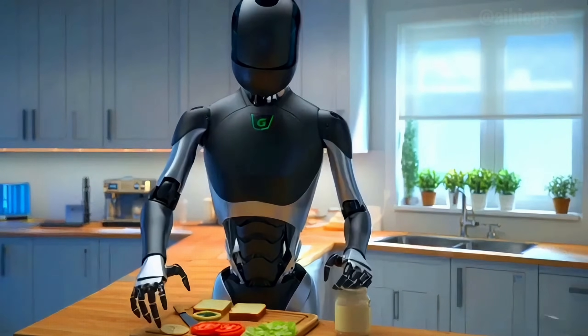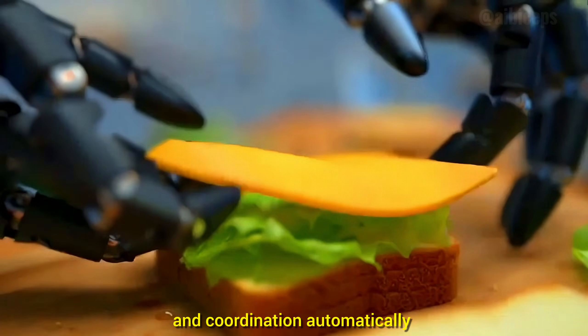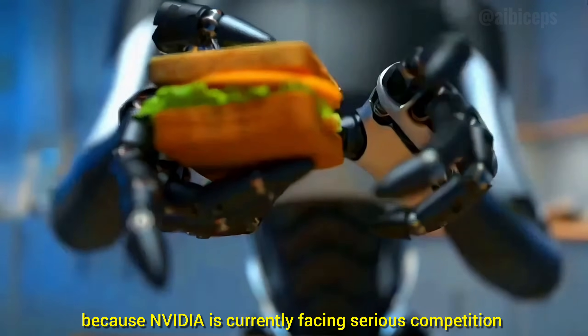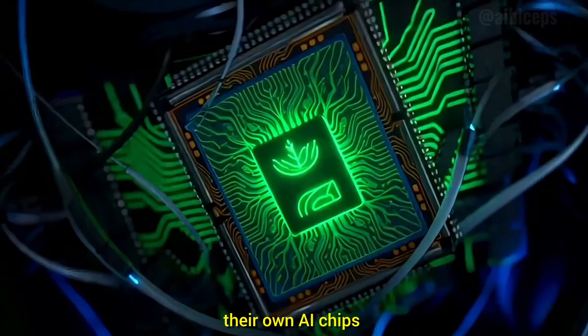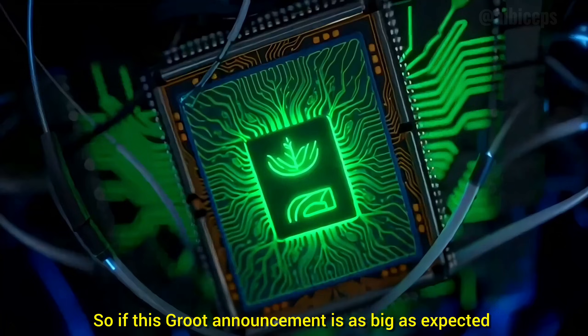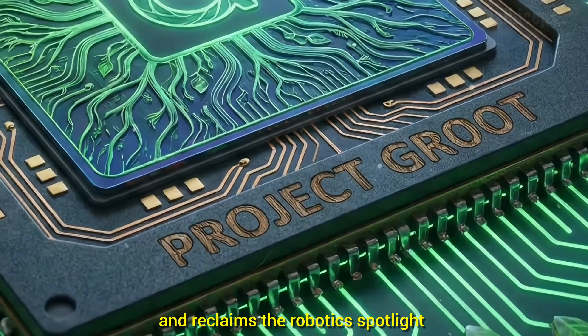But with GROOT, the robot can understand English, physics, and real-world tasks — so you can simply say 'make me a sandwich,' and the system figures out all the finger movements, slicing, gripping, and coordination automatically. This update could be a game-changer because NVIDIA is currently facing serious competition, as companies worldwide are trying to build their own AI chips. If this GROOT announcement is as big as expected, it might be the moment NVIDIA bounces back and reclaims the robotics spotlight.